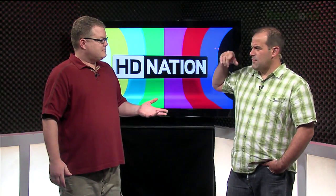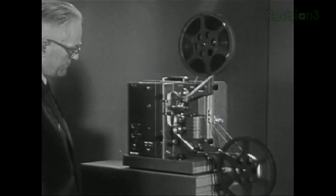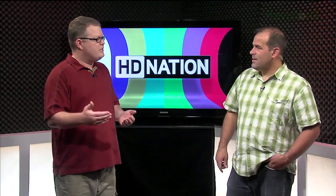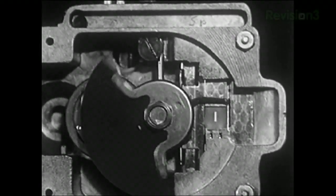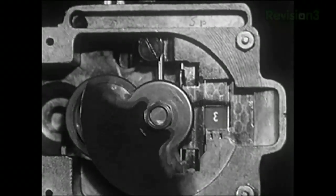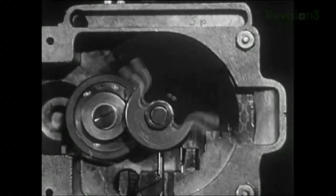Movie theater projectors don't actually project at 24 frames per second — that would drive everyone batty and empty the theater. What they do is a cool trick: even with film projectors, they hold that frame of film still and flash it twice, or three times in some cases. They use a gate or a whirling shutter that goes in front of it. This helps eliminate that pulsing flicker artifact — otherwise, it would just be unwatchable.